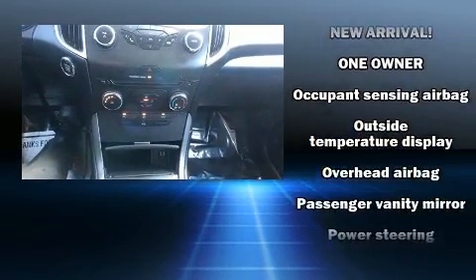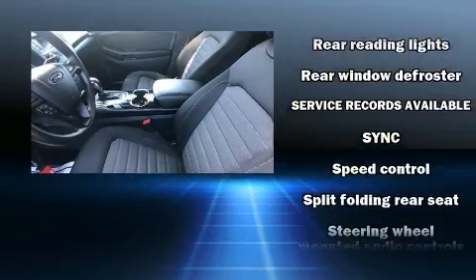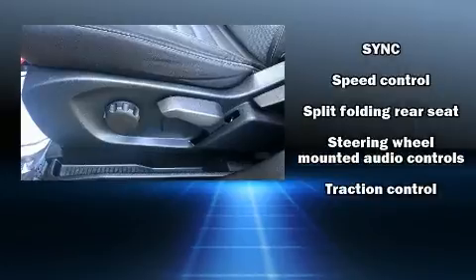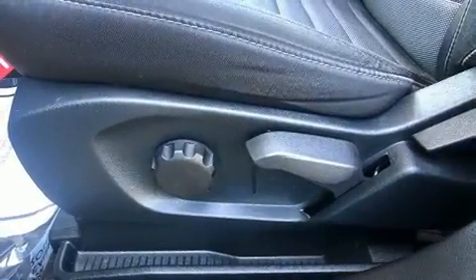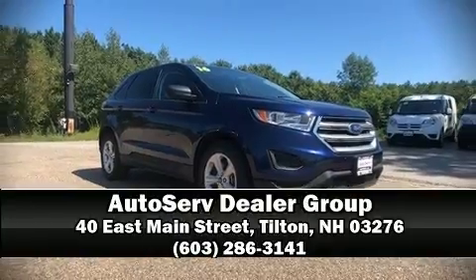Sophisticated all-wheel drive technology maintains a firm grip on the road. A Carfax history report indicates just one previous owner. We'd also be happy to help you arrange financing for your vehicle. Call now to schedule a test drive.